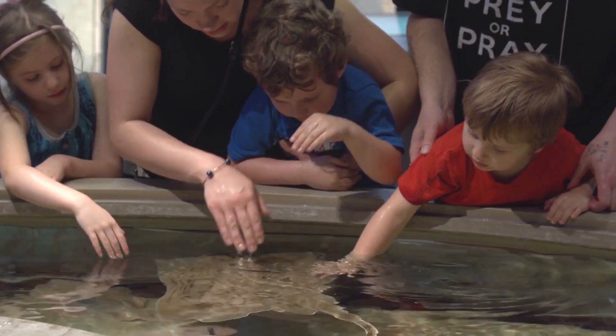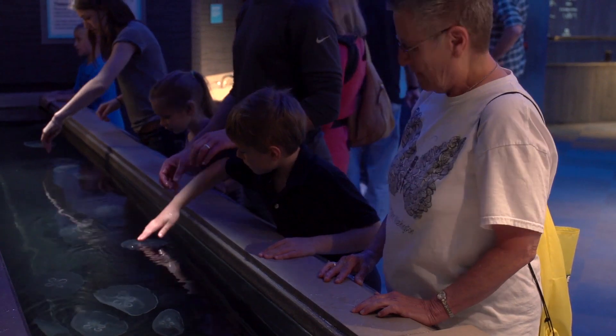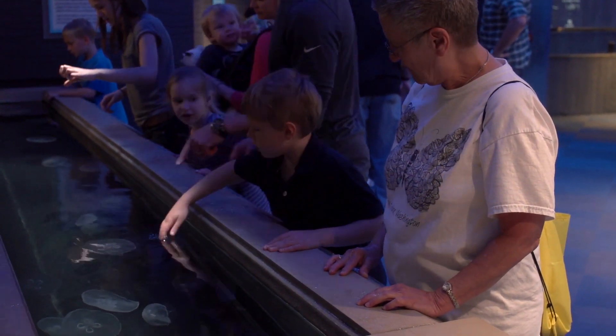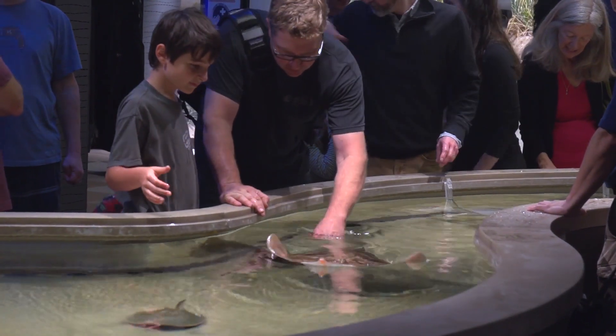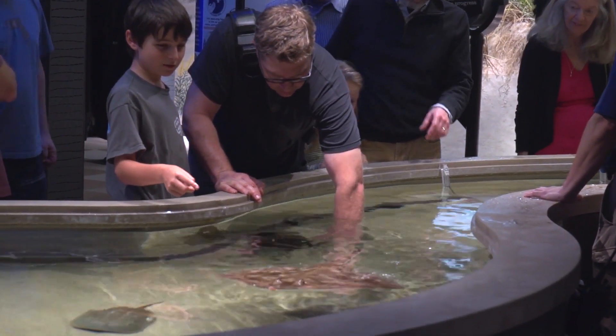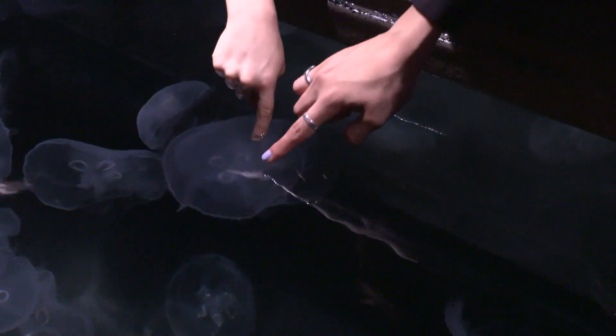Interacting with the animals — that's really what brings people here, being able to see the animals as well as interact with them. But when we have them here in the space, not only are we trying to show them these are really cool animals, they are important to the ecosystem.